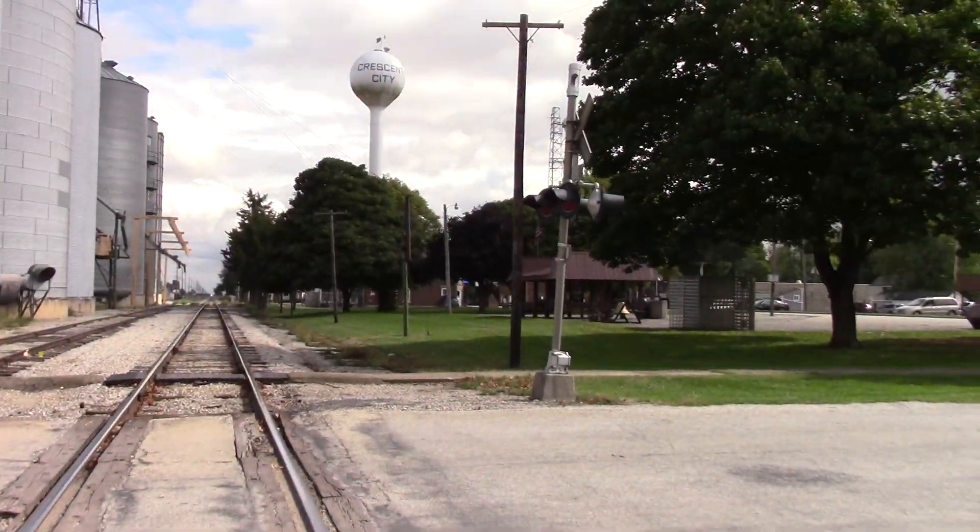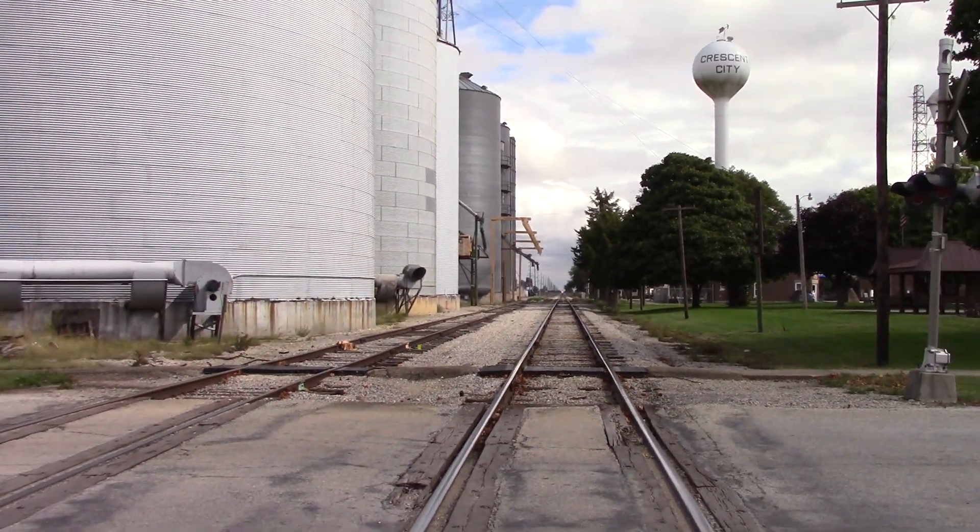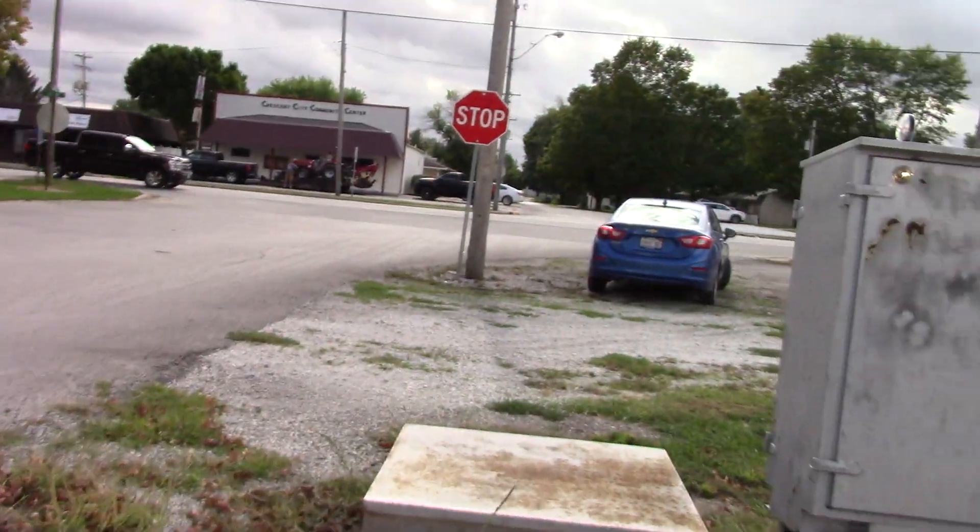One last look over there, and you can see the TVNW train coming — actually going a little bit slower than I thought. Anyways, this has been the Colfax Street grade crossing.